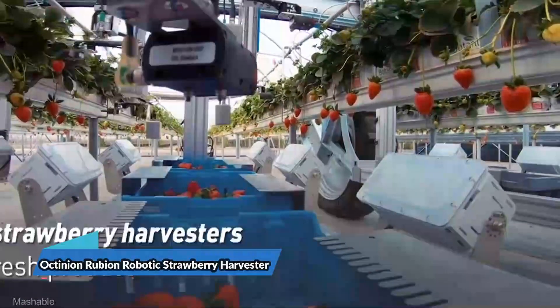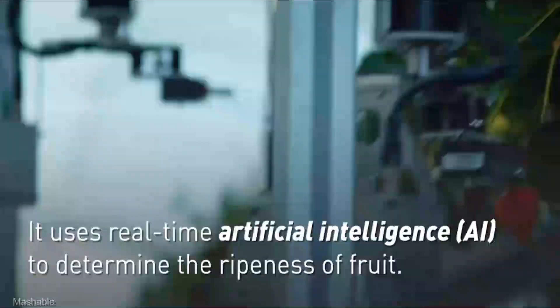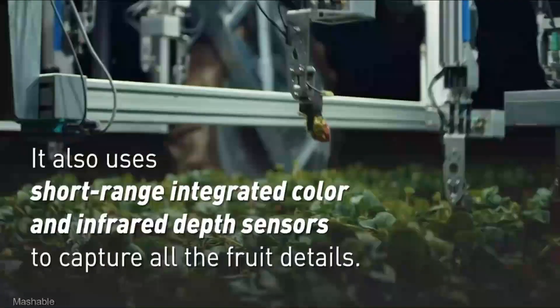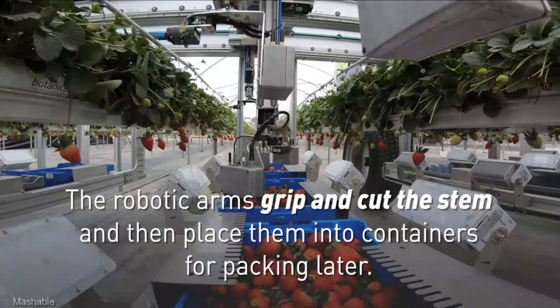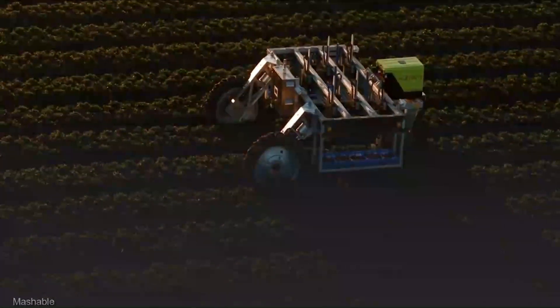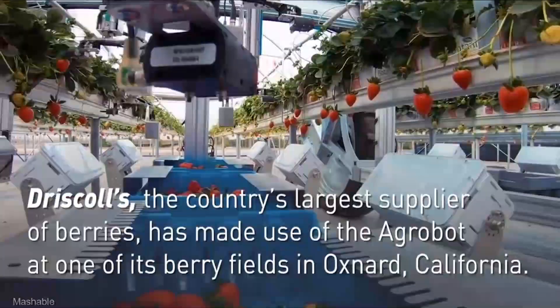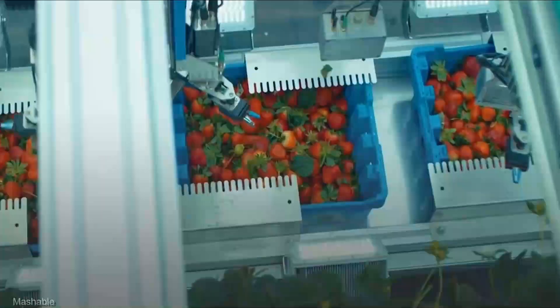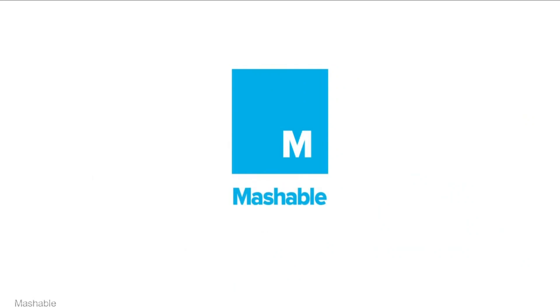The Octinion Rubion Robotic Strawberry Harvester is a strawberry-harvesting superstar, with an investment in the ballpark of $200,000 to $300,000. The Rubion glides in like a strawberry-loving ninja — with advanced sensors and a gentle touch, it picks the ripest, juiciest berries with unparalleled precision. Operation is a breeze, and it's designed to handle different field conditions. Maintenance is minimal, as Octinion is known for top-notch reliability, ensuring you have a berry-picking buddy season after season.